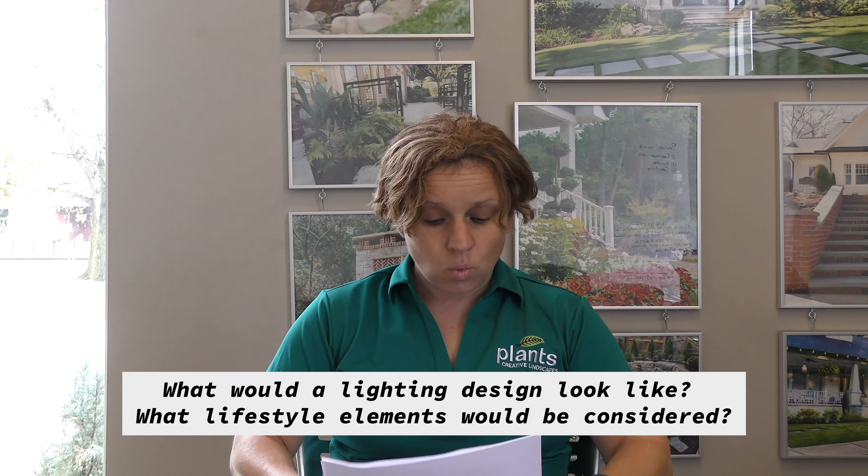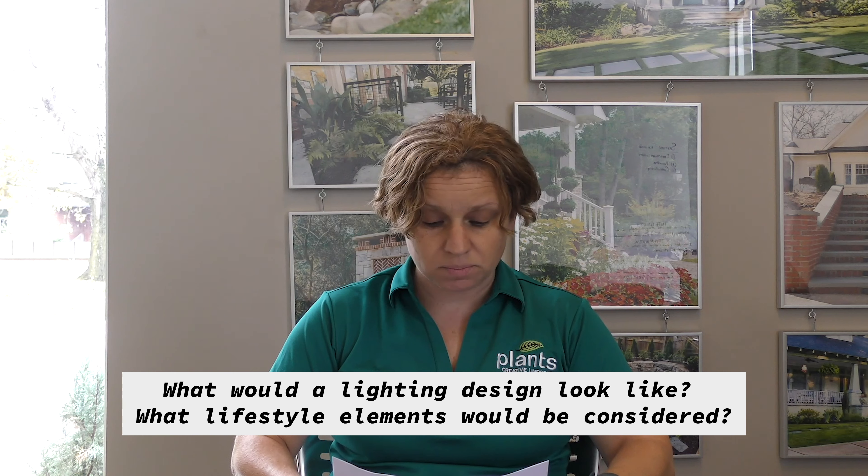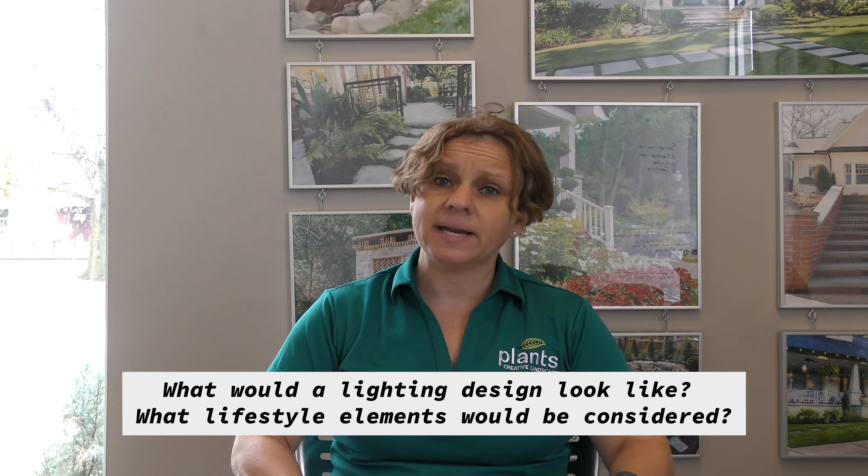Number six: what would a lighting design look like, and what lifestyle elements should be considered? A lighting design is actually a plan with symbols on it that shows the different types of lights we're going to use for your installation — either an up light, a down light, your path lights, your wall lights, any sort of lighting, sconces, that sort of thing. That will all be on your plan shown in an aerial view.